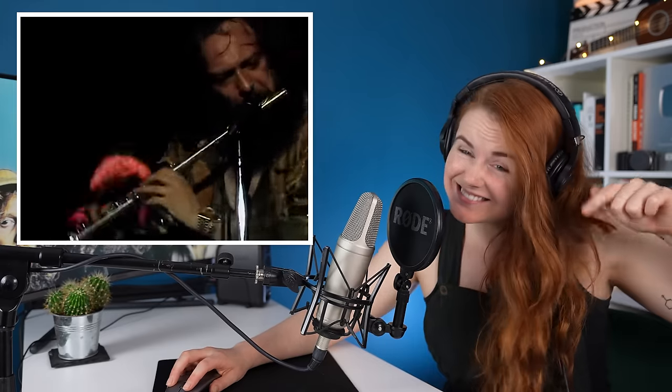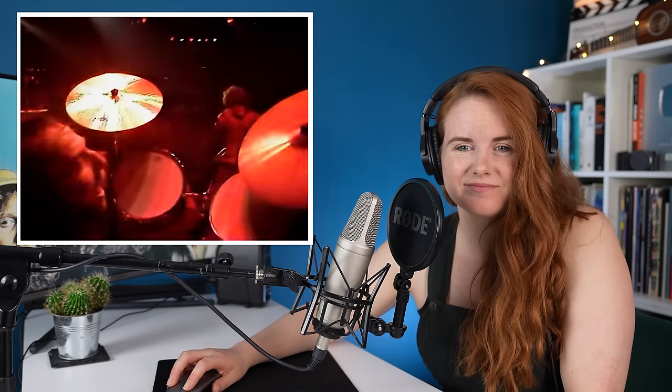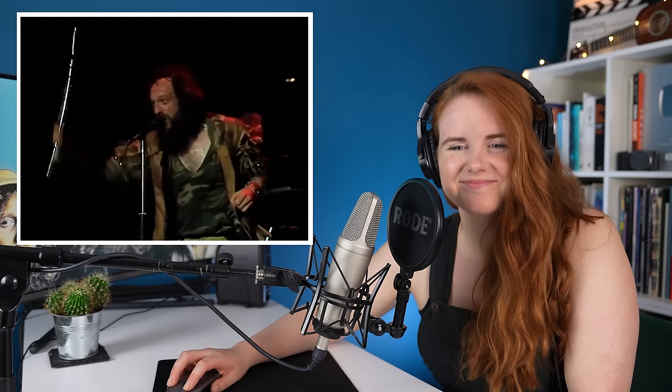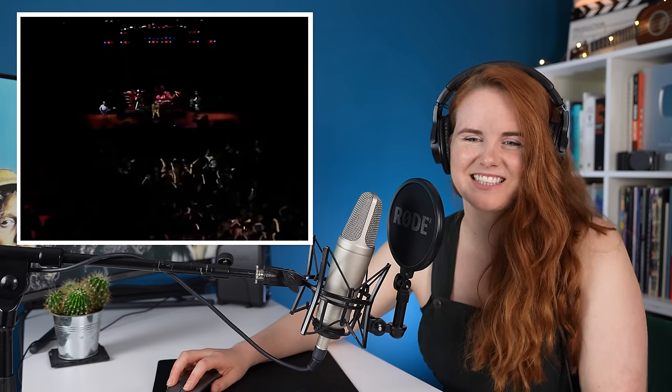Can you hear how he's using his voice throughout that? So his voice is going through the flute. Let's go back and hear that — he's getting that through the mic as well.